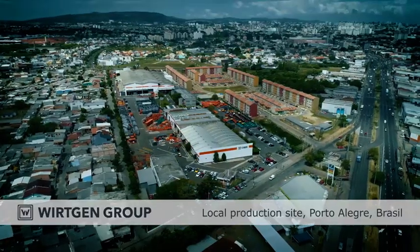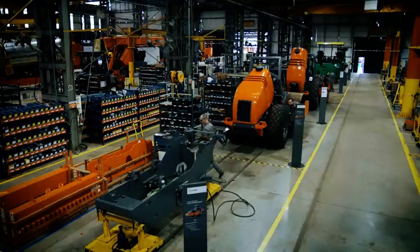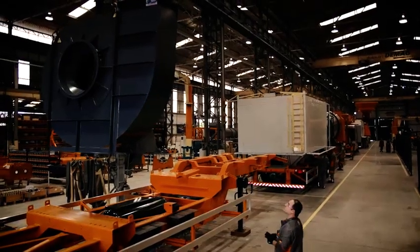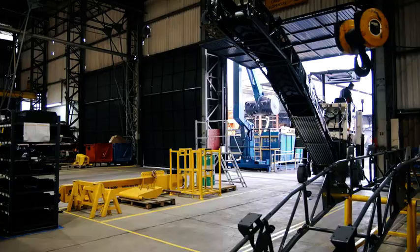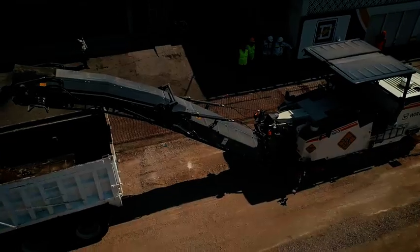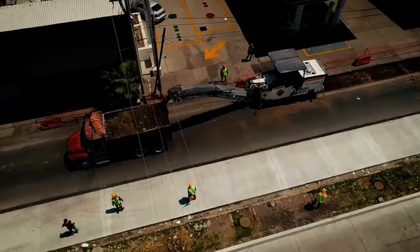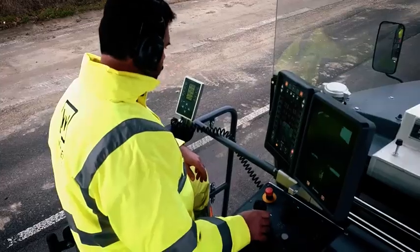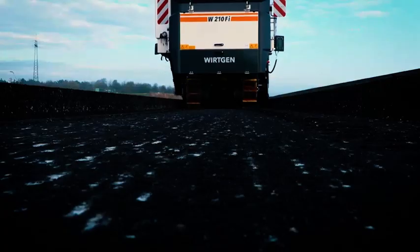Siba in Porto Alegre is a Brazilian manufacturer of mixing plants and at the same time our local production facility for selected Wirtgen Group machines. Being close to our customers in South America is very important to us. Two other high-performance milling machines are in operation: the W150 CFI in Mexico and the W210FI in Germany, for highly efficient and intelligent milling.